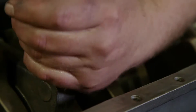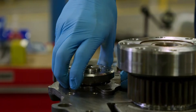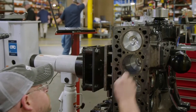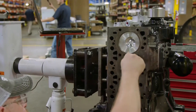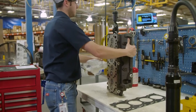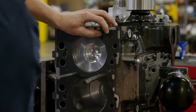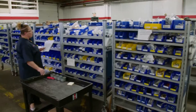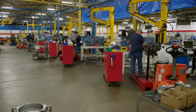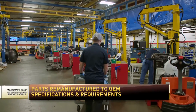We take those parts and verify them against their original specifications that they were designed to. If they meet their original specification, we reuse them. If they don't, we'll either bring them back into specification through some value-added salvage technique, or we will replace with new. We reassemble in the same manner that they were assembled the first time from the OE. And once that's completed, they are tested 100% to make sure they can guarantee and perform at their original design.